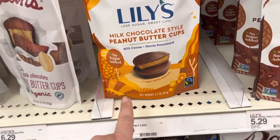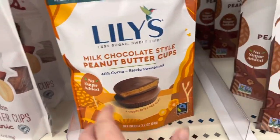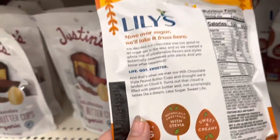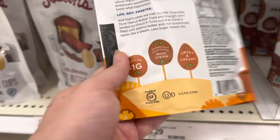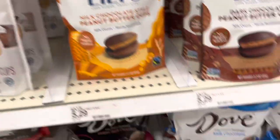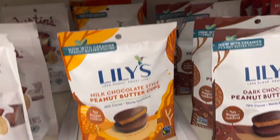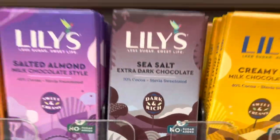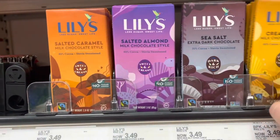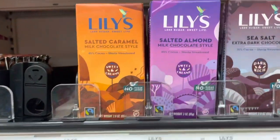These are really tasty as well and they're fair trade, which means they're environmentally friendly sourced — they don't destroy the rainforest while getting their cacao. They have bars in all different flavors. I've tried the milk chocolate one and it's really good.